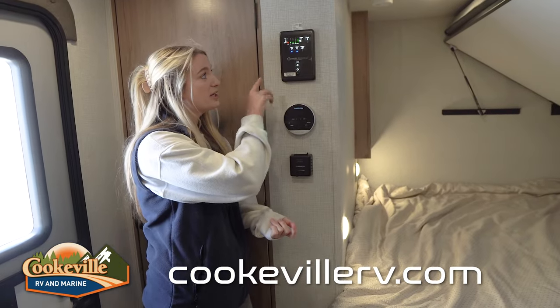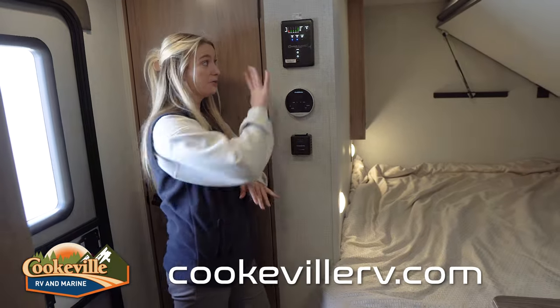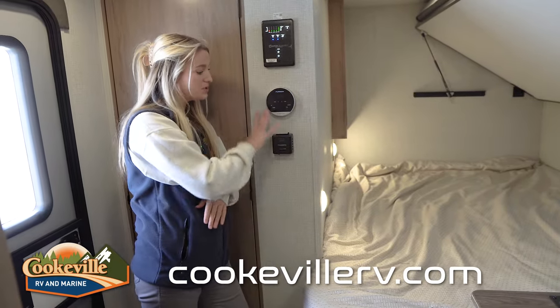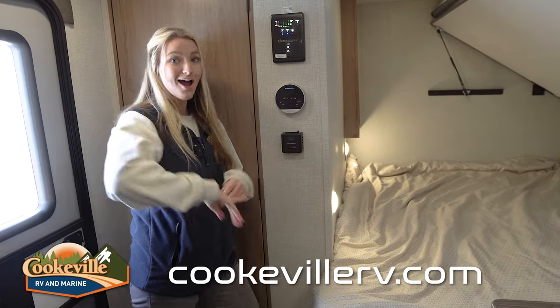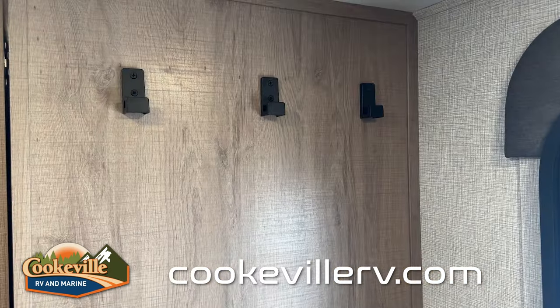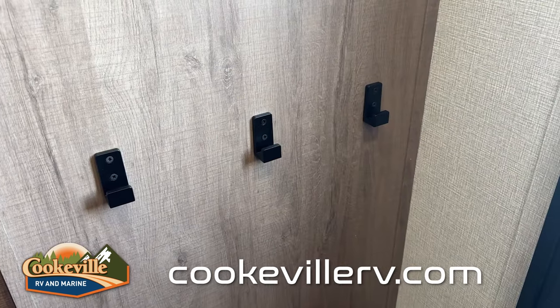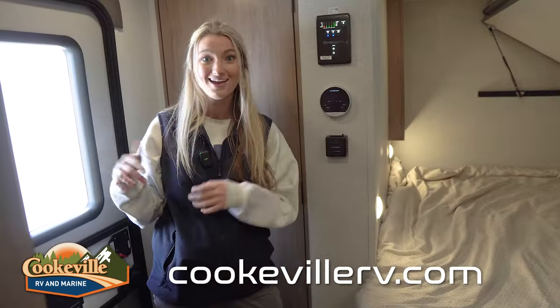Over on my left hand side we do have our control panel — this is where you're going to control your awning and all of your lights. This camper doesn't have any slides, so you don't have any of those buttons. Over on my right hand side we have about six hooks right by your entryway door — a great place to hang your keys, an extra jacket, or an umbrella.